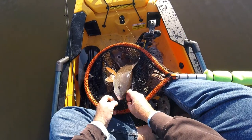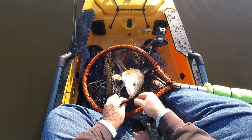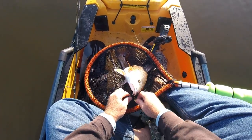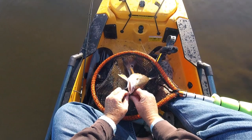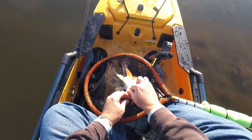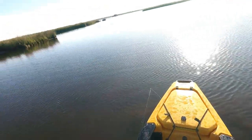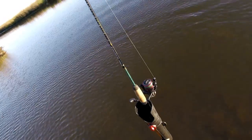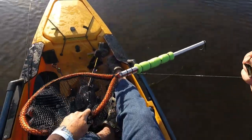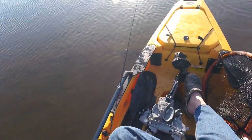Too shallow for the drive. He got in the net and rolled — and this is supposed to be a tangle-free net. There we go. Beautiful redfish, beautiful eating size. Now look for some more tails. Tell you what, that's redfishing at its funnest — sighting them and casting to a tailing redfish.